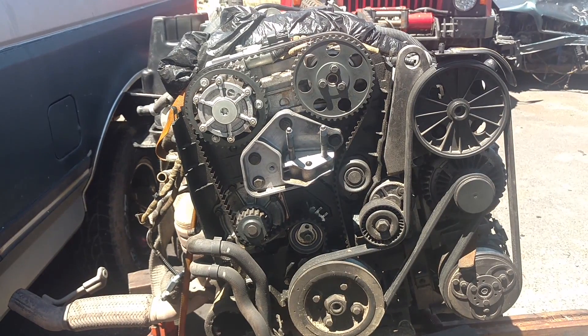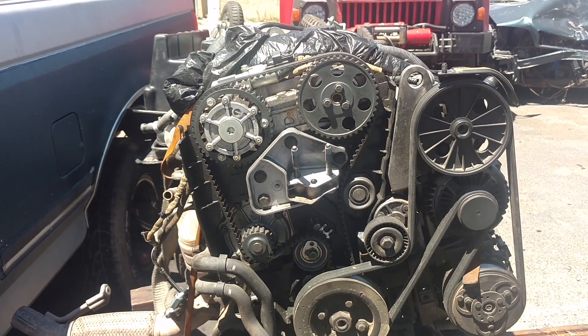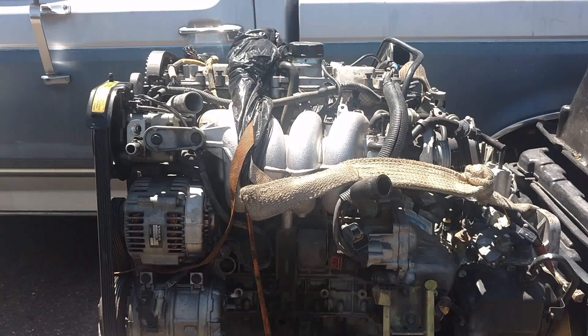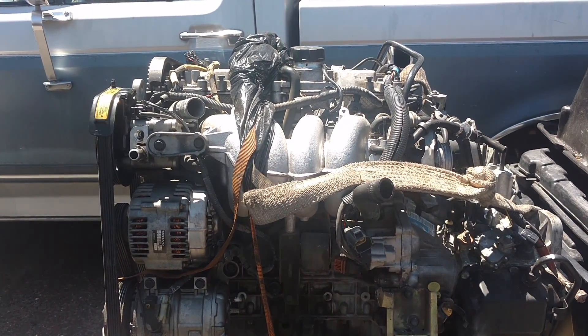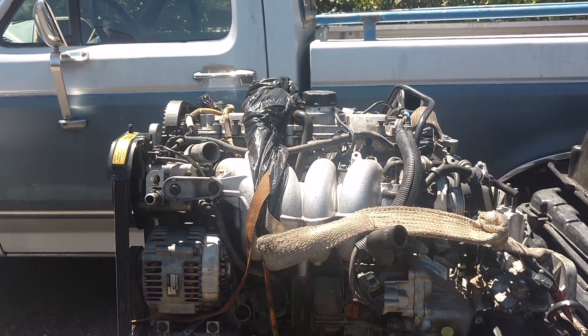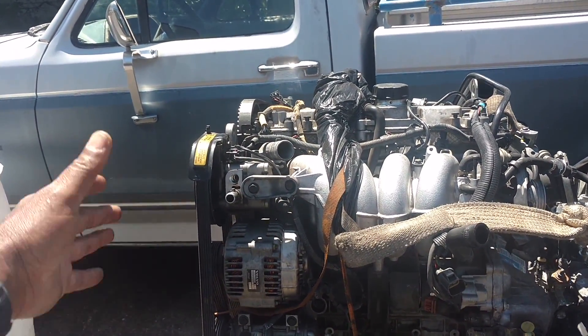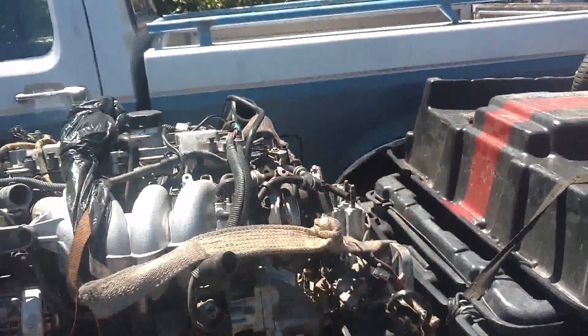I'm going to show where your most likely oil leaks are on a white block engine. If you're standing in front of the car looking at the engine, with the windshield behind you, this is the right side of the car — because if you were sitting in the car, this would be right, this would be left.